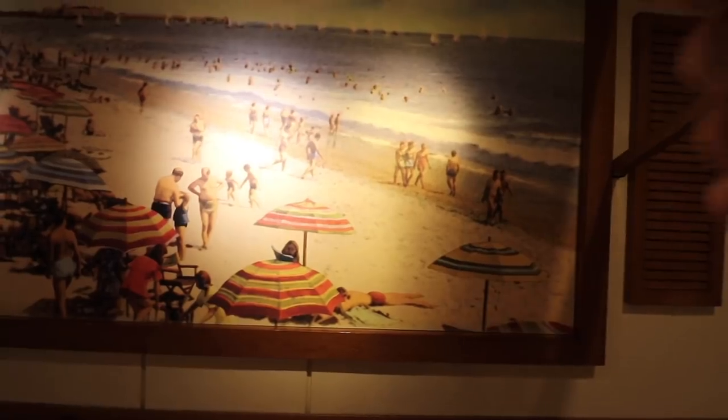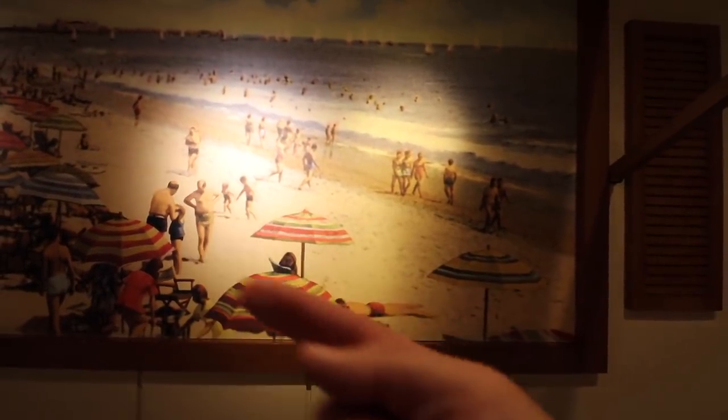Right behind me is one of my very favorite Hidden Mickeys. It's more of a light illusion than anything. They have three bright lights aimed at this painting, and when you look at those lights through a camera lens, you can see they hit a Mickey.